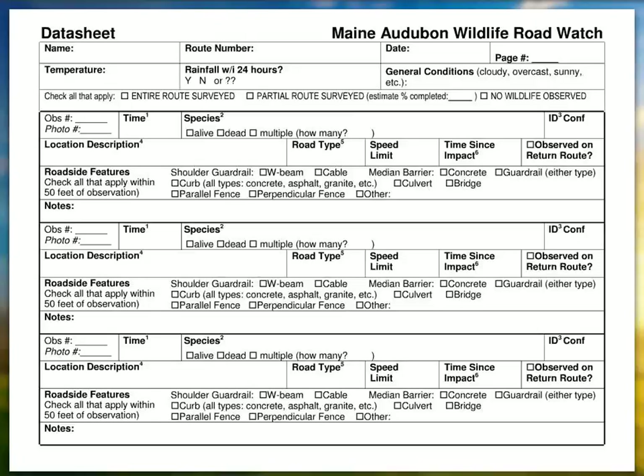Dan: So you're not anticipating we will establish fixed observation points that we will repeat, but rather look for something to record and then record its location, and the next time we do the route it'll presumably be in a different place?